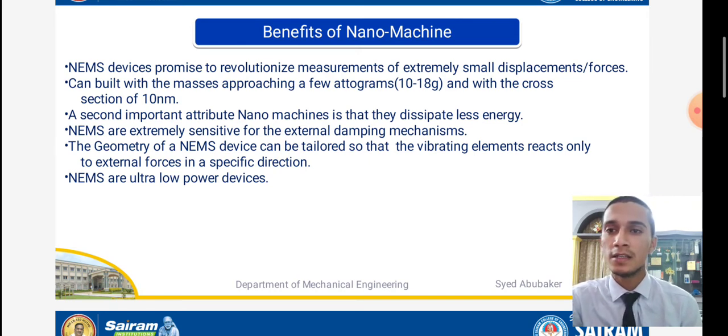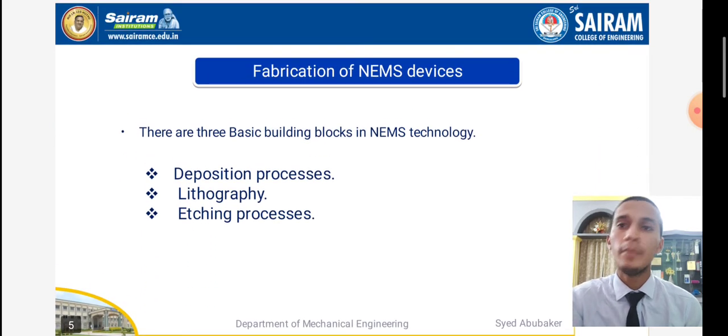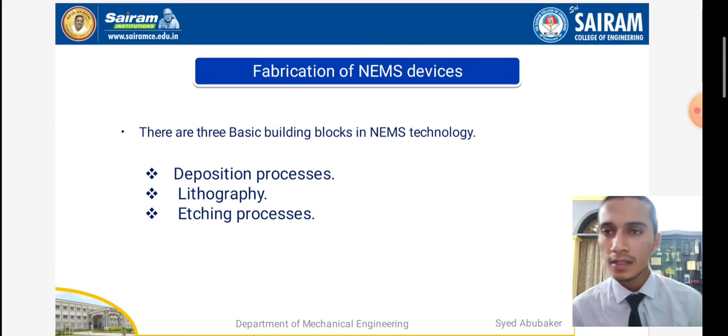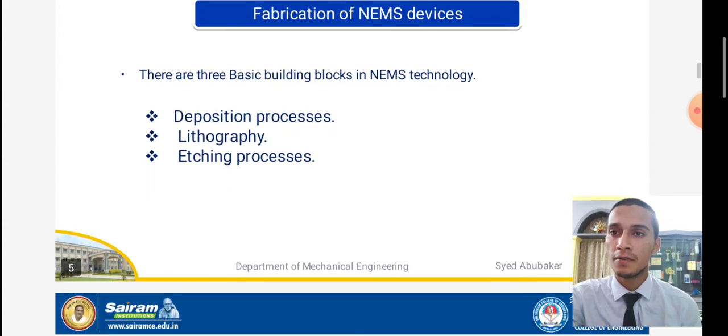Coming to the next slide, that is fabrications of NEMS. Here we see how fabrications are done by sandwiching or welding nano substances. We can see three basic building blocks in NEMS technology: the deposition process, lithography, and etching process. We will see each one by one.